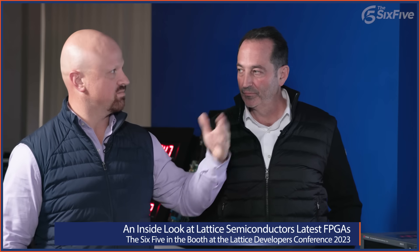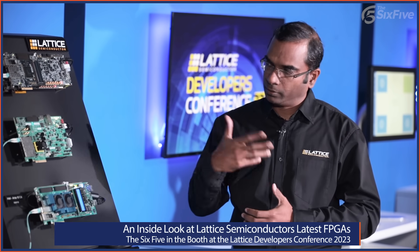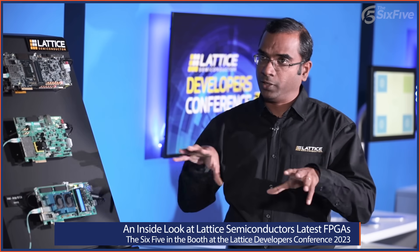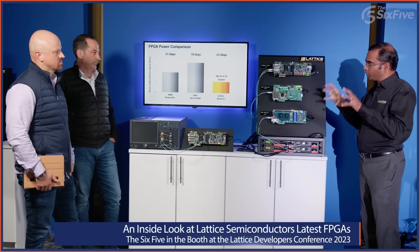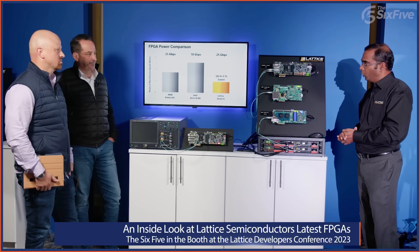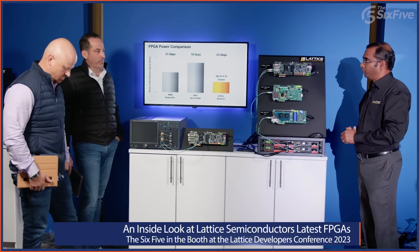In a world where sustainability and cost structures are being impacted by power consumption, how does Lattice achieve this? It's really all about optimization of both the SERDES power as well as the fabric and the architecture of the logic fabric. This demo showcases both aspects — the SERDES running at speed and the soft implementation of Ethernet in the logic. It's really optimization of the architecture and SERDES relative to older FPGAs, enabling modernization of the mid-range.